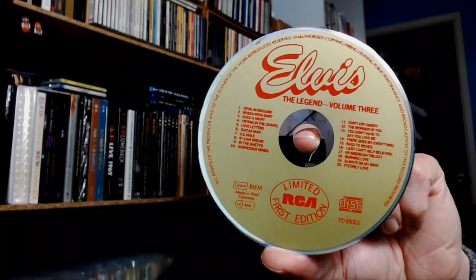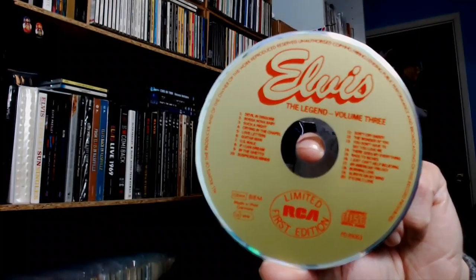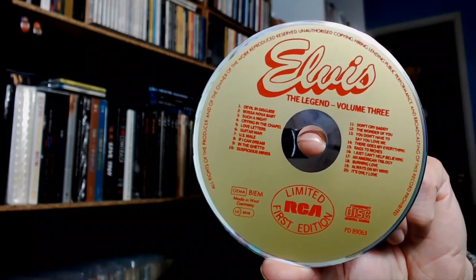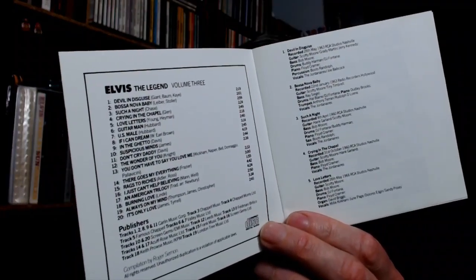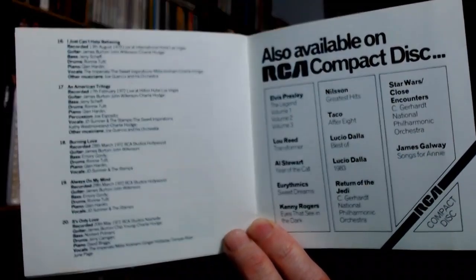Originally, RCA Europe had wanted the issue number to also be on the disc, on a sticker. But nobody could guarantee how the stickers would degrade over time, whether it would affect the disc, and so they dropped that idea. Each one has a little booklet inside, which contains the basic information on each of the songs, and some of the other compact discs which would become available.